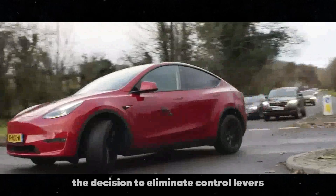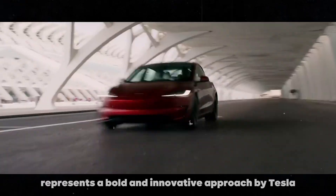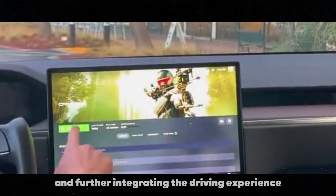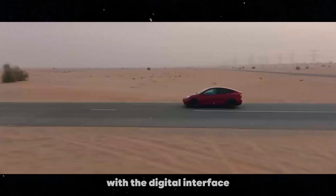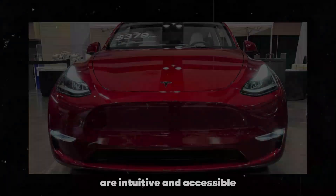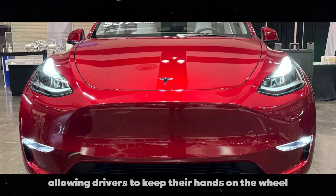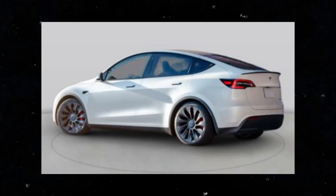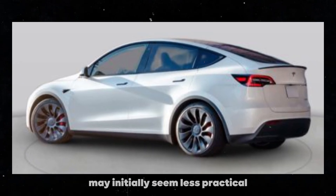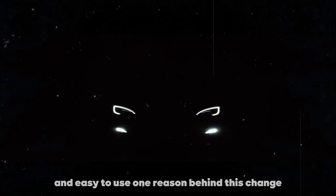The decision to eliminate control levers represents a bold and innovative approach by Tesla, focusing on simplifying the vehicle's interior and further integrating the driving experience with the digital interface. The buttons on the steering wheel for signaling are intuitive and accessible, allowing drivers to keep their hands on the wheel at all times, which can enhance safety. Additionally, the gear shifting on the touch screen may initially seem less practical, but it is designed to be highly responsive and easy to use.